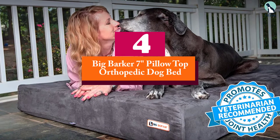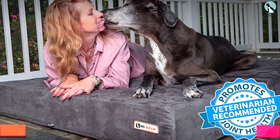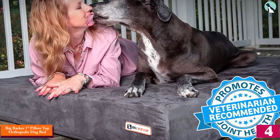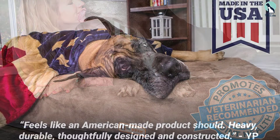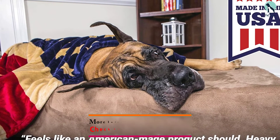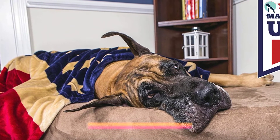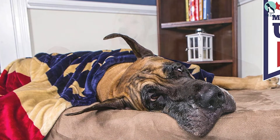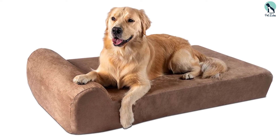Moving on, at number four we have the Big Barker seven-inch pillow top orthopedic dog bed. There's science to back up the orthopedic benefits of this dog mattress — after using this bed for just under a month, dogs had less joint pain and stiffness, increased mobility, and seemed to sleep better, according to a study from the University of Pennsylvania. It's available in several sizes, right on up to giant.